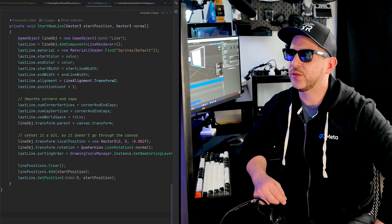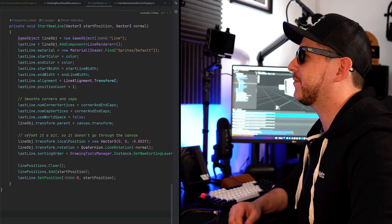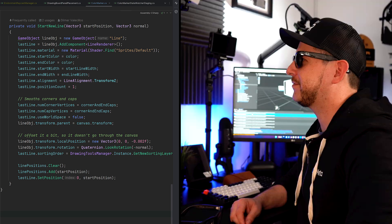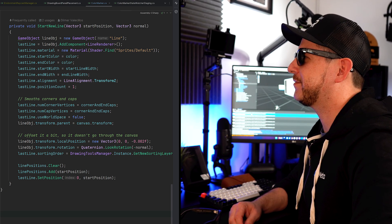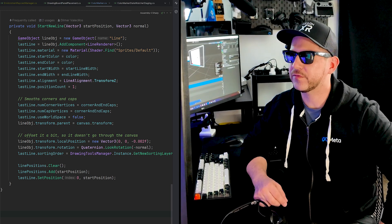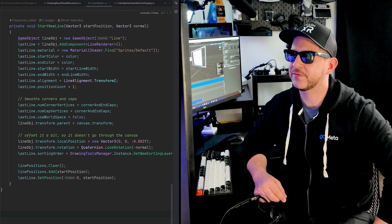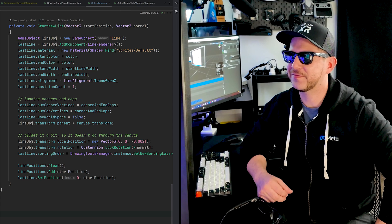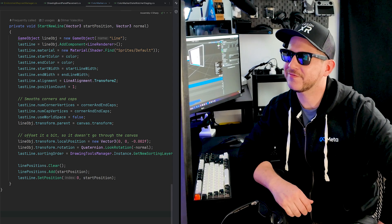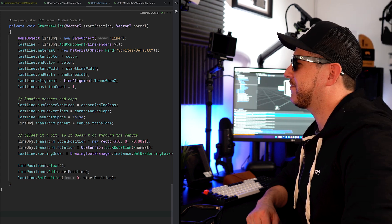Hey Meta, can you tell me what you see? I see a computer monitor displaying code in a programming language — likely C#. The code appears to be related to a Unity project with references to game objects, materials, and transformations. Can you tell me a little bit more about what the code is doing? The code appears to be creating a line object in Unity, setting its material, color, width, and alignment. It also seems to be positioning the line object in 3D space with a slight offset to prevent it from intersecting with the canvas. The code is likely part of a script that generates lines or paths in a Unity scene.